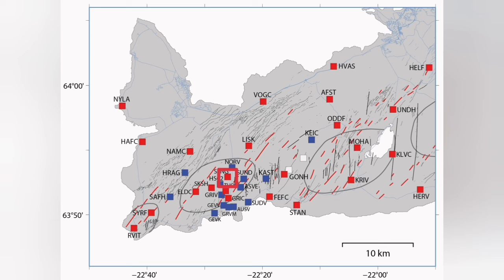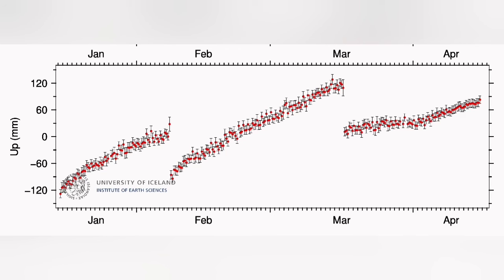That means the magma was flowing. This was after our GPS data in Svartsengi were showing that the input of the magma and the output of it were equal — hence the flat line.